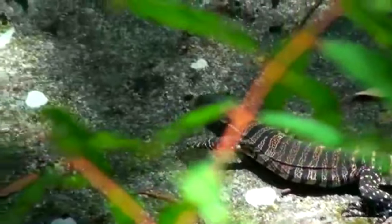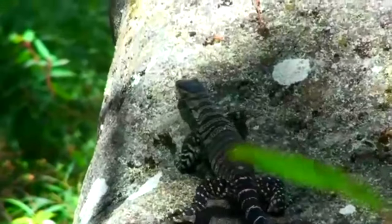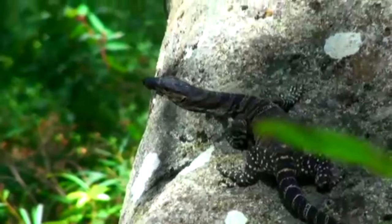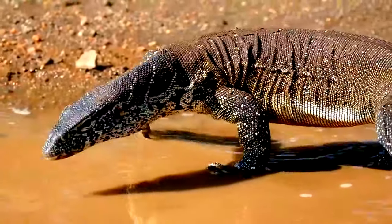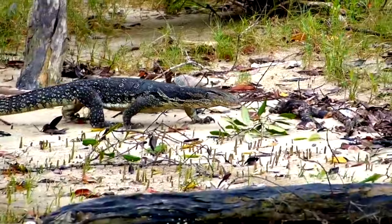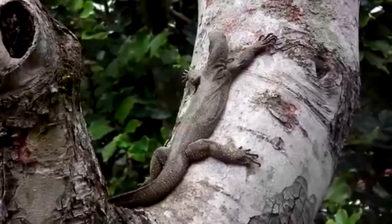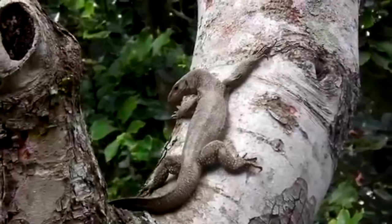Monitor lizards live in a variety of habitats, including dense forests, mangrove swamps, arid savannas, and deserts, though usually their species plays a role in their preferred habitats. Some monitor lizard species are aquatic or semi-aquatic, meaning they spend an average amount of their time in water. Others are terrestrial, and thus tend to stay with their feet on the ground. And others are semi-arboreal to fully arboreal, meaning they spend some to nearly all of their time in trees.